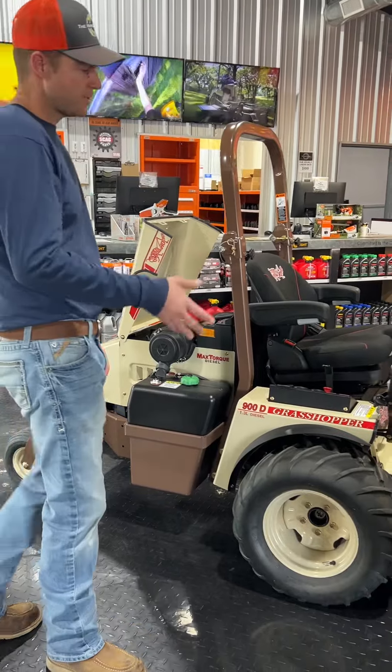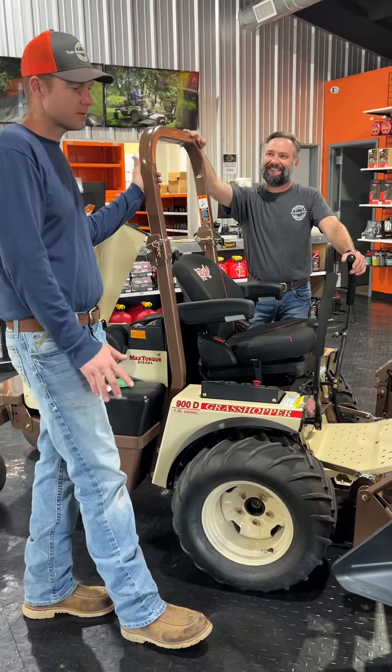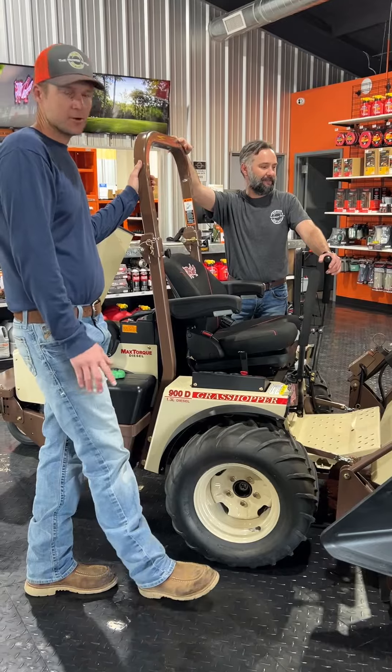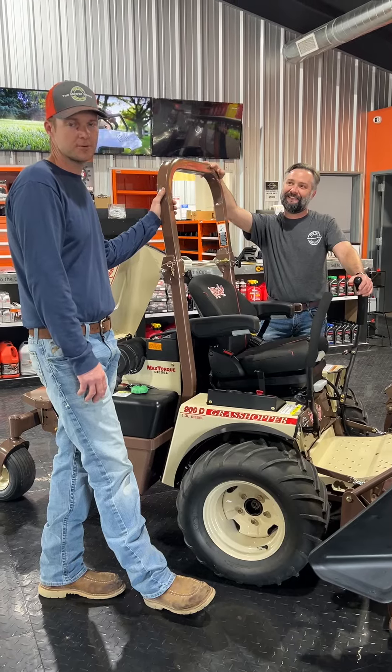In my opinion, the Cadillac of all mowers is this right here — smoothest riding, comfiest. If you've got a large property, whether you're a large homeowner, farmer, rancher, or commercial operator, whatever your application is, this is an awesome mower. Come check out our inventory here at the Mower World.